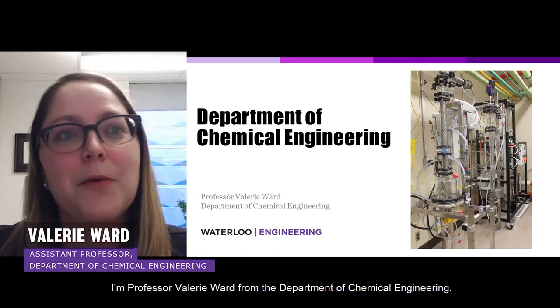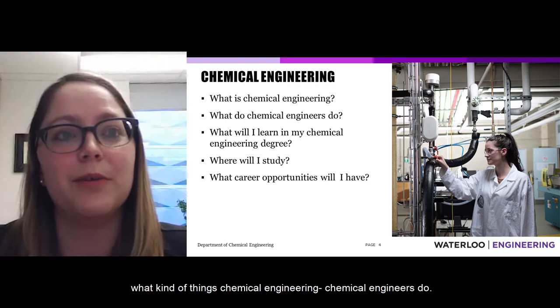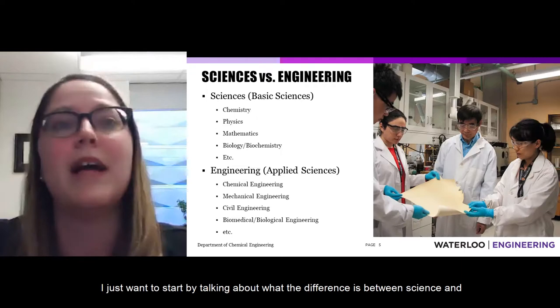Welcome to the Waterloo Virtual Open House. I'm Professor Valerie Ward from the Department of Chemical Engineering. In this presentation, I'm going to talk about what chemical engineering is, what chemical engineers do, what you would learn in a chemical engineering degree, where you'll study on the Waterloo campus, and what career opportunities you will have after your degree is complete.